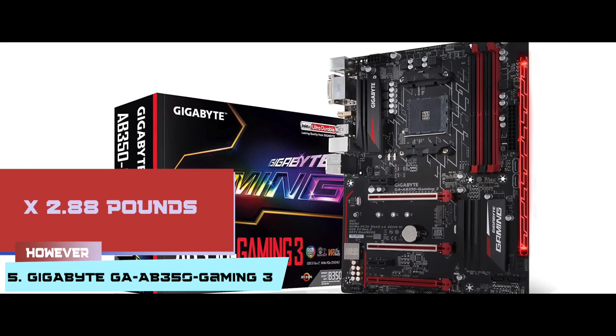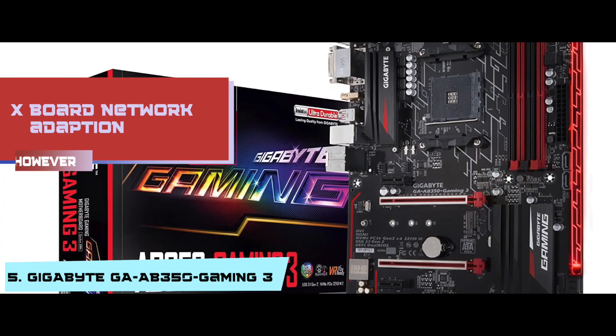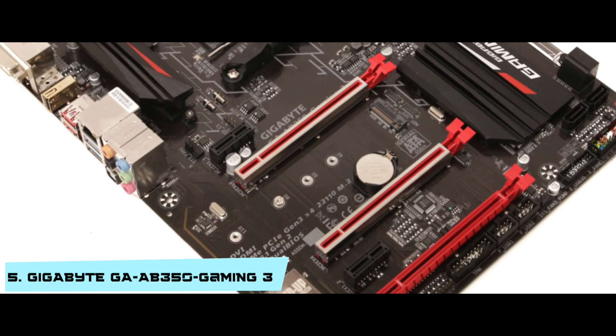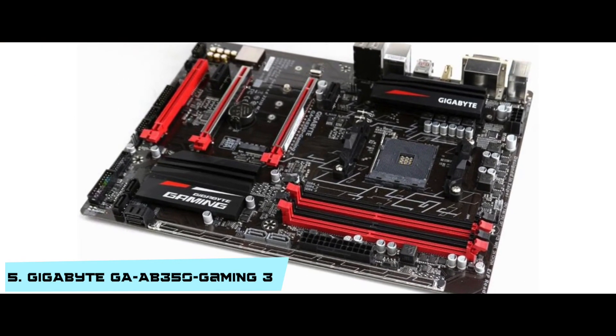However, it's slightly heavy at 2.88 pounds, and the board network adaption is somewhat tricky. The bottom line is: it has a 3.1 USB port, an adjustable voltage design of the USB port, and a DDR4 dual-channel approach to the memory.